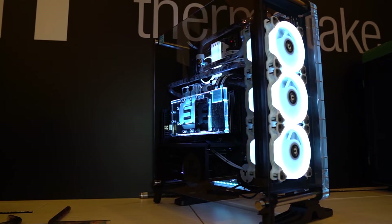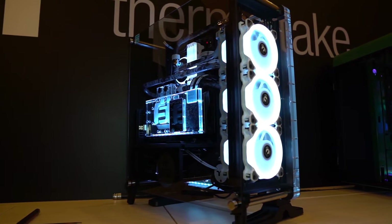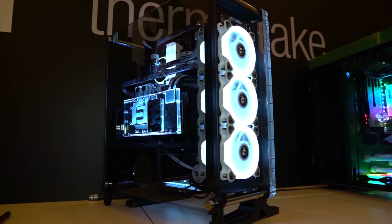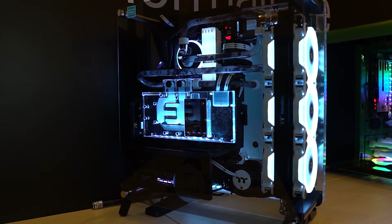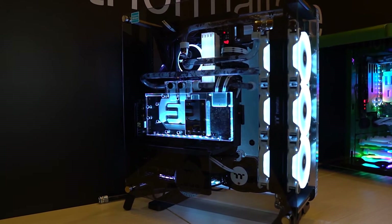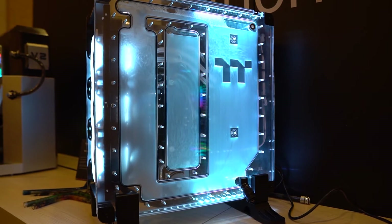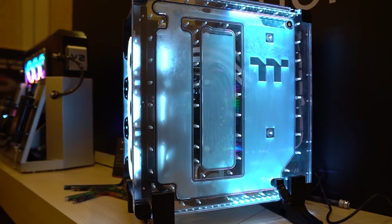The case has room for 360 millimeter radiators, supports motherboards up to ATX, and has room inside for two hard drives — either two 2.5-inch or two 3.5-inch — along with a five millimeter thick tempered glass front panel. Thermaltake doesn't have an exact release date for this; they say they want it out sometime in 2020 and the price is going to be around $500 to $600.